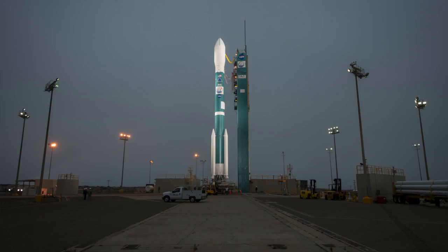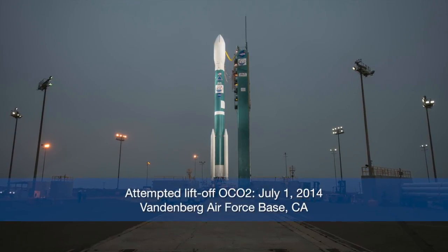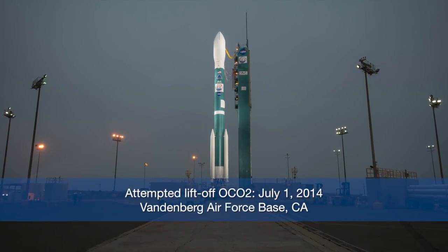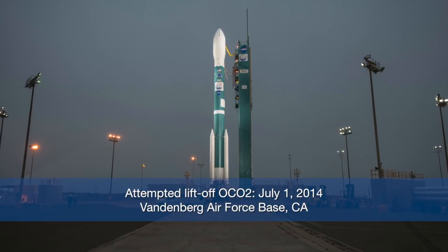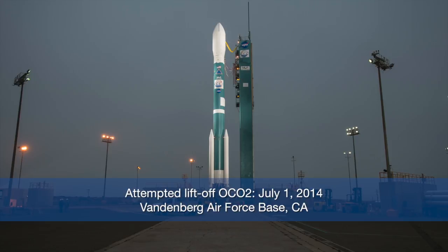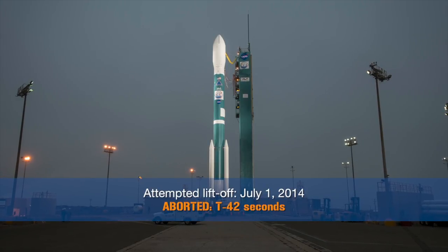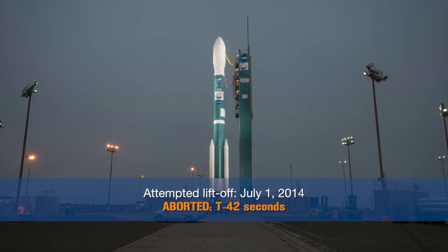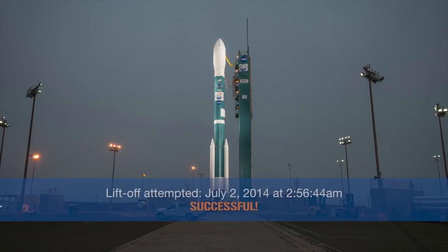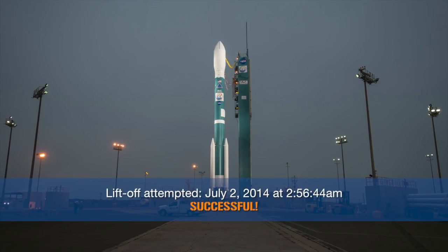Here we go at Vandenberg Air Force Base. The reflight was scheduled for launch at 2:56 in the morning on July 1, 2014. I was out there in the cold California fog, grateful for the hot coffee supplied by the food trucks. Unfortunately, the launch was aborted 40 seconds before target because a valve wasn't working. Luckily, it was quickly replaced and we had a successful launch the following day.